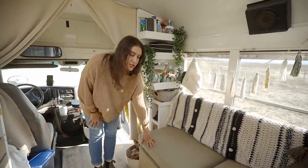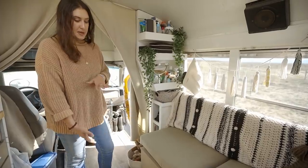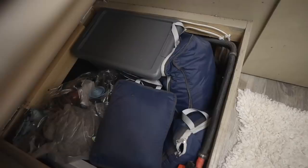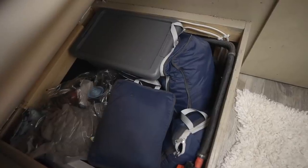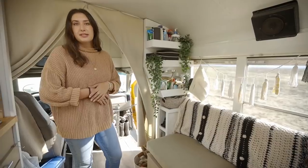Under the seat cushions here I have more storage, which is great. It's nice deep space and allows me to keep a lot of my winter gear in vacuum seal bags, as well as some other dry goods and things that I just don't access that much.